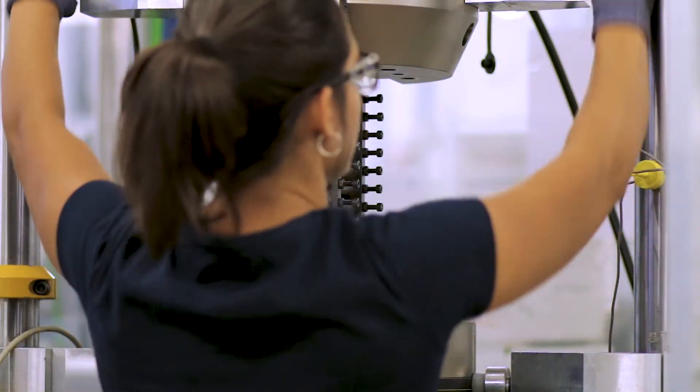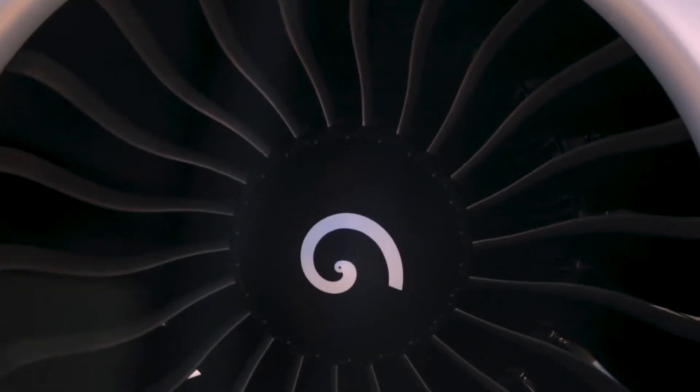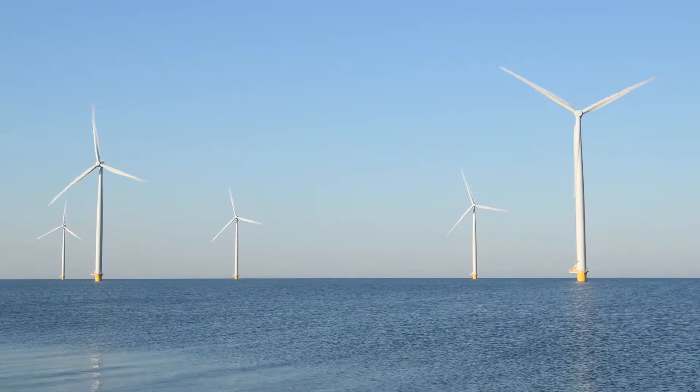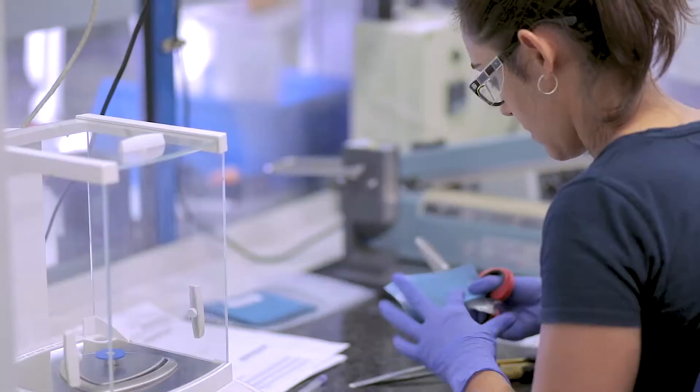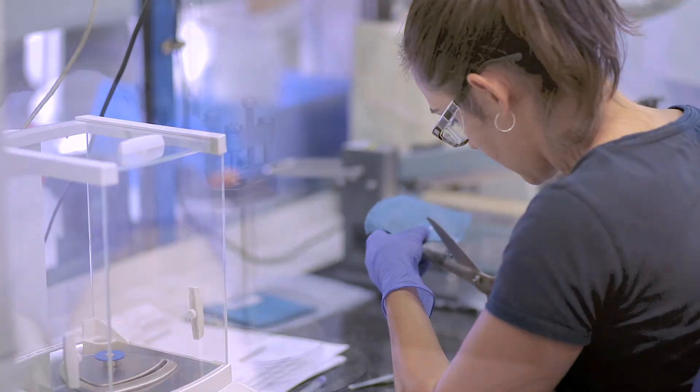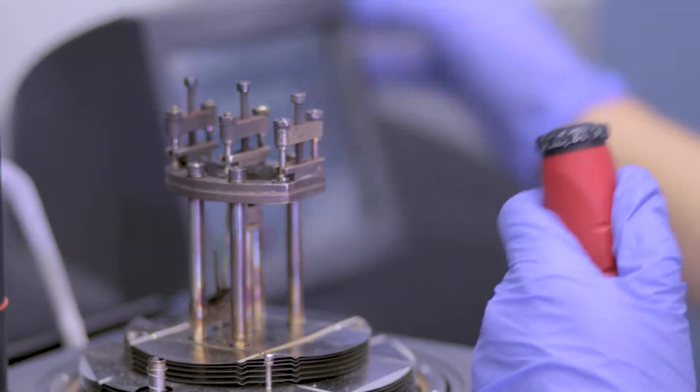We currently work in four main sectors: the aerospace sector, the energy sector, the transport and industrial sector, and fire and building products. In those four sectors with composite materials, we work at all levels from R&D into prototype management and end use.